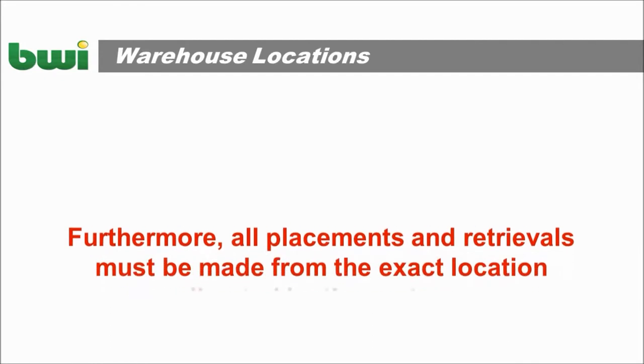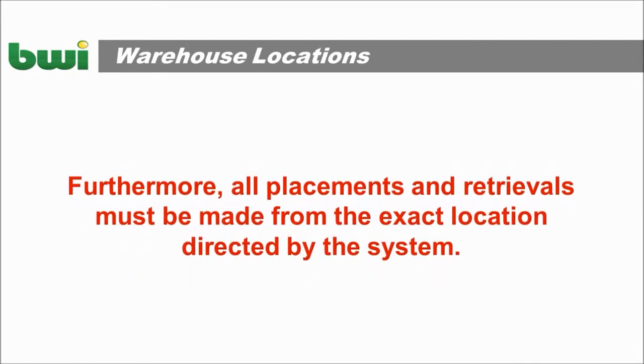All placements and retrievals must be made from the exact location directed by the WMS system.